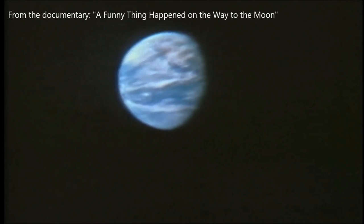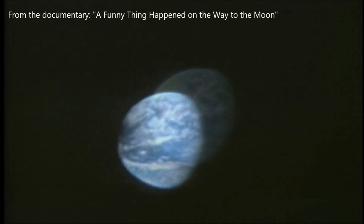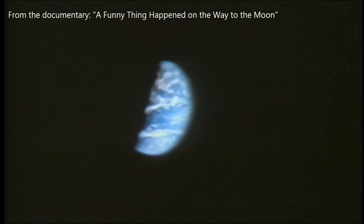You can also notice how the astronaut operating the camera reacted to the mistake by attempting to pan away from it.